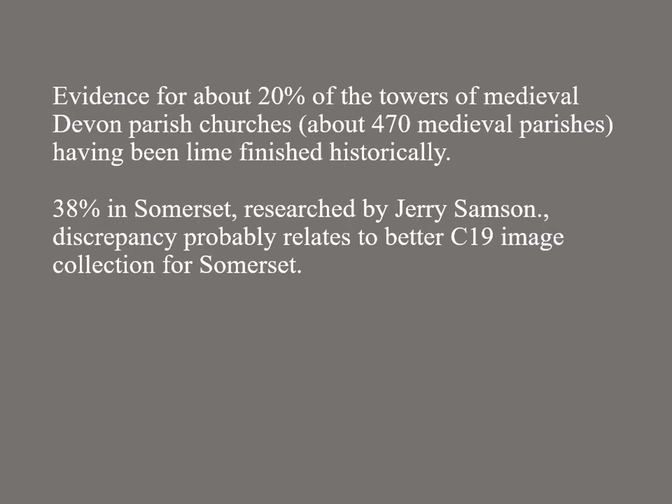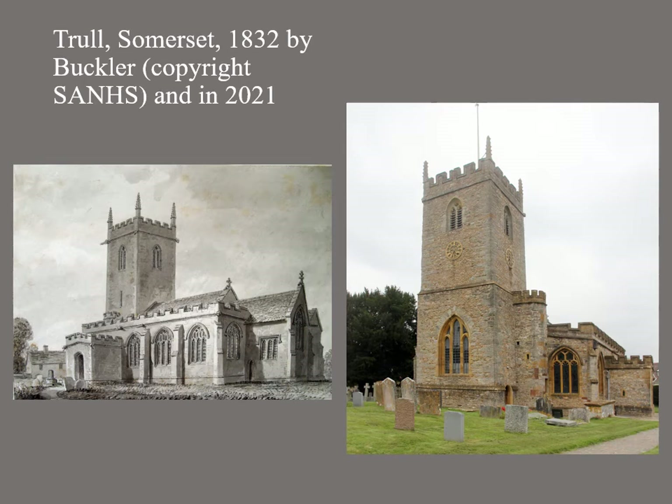There were about 470 medieval parishes in Devon. In terms of numbers, and bearing in mind the very patchy and incomplete nature of the data, we found documentary or material evidence for historic lime finishes on about 20% of church towers of medieval origin. Jerry Sampson has undertaken a similar piece of research in Somerset and discovered a figure of 38%. The discrepancy is larger than it looks because Jerry didn't count in the Somerset towers that are rendered today. We did for Devon, perhaps rather unwisely assuming that cement render was a case of re-rendering towers that had once been lime rendered. Somerset has a much bigger collection of images of churches in the 1830s and 1840s than Devon does, and this probably explains the discrepancy.